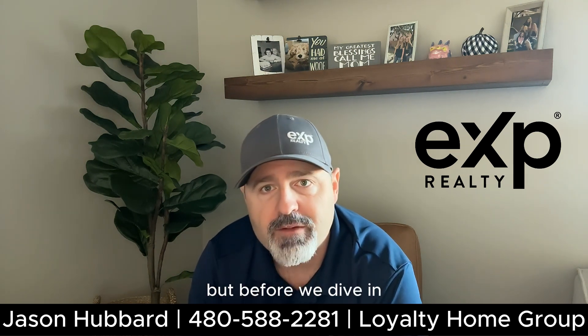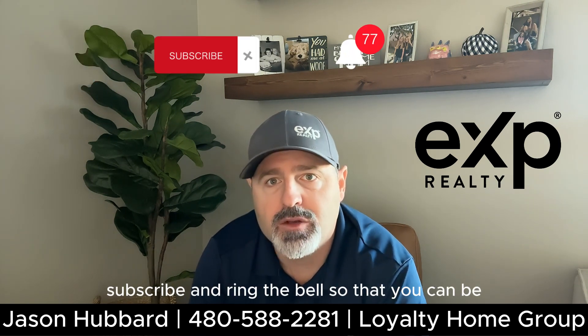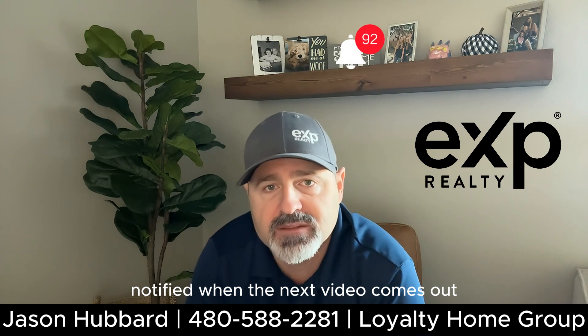But before we dive in, don't forget to hit the like button, subscribe, and ring the bell so that you can be notified when the next video comes out.